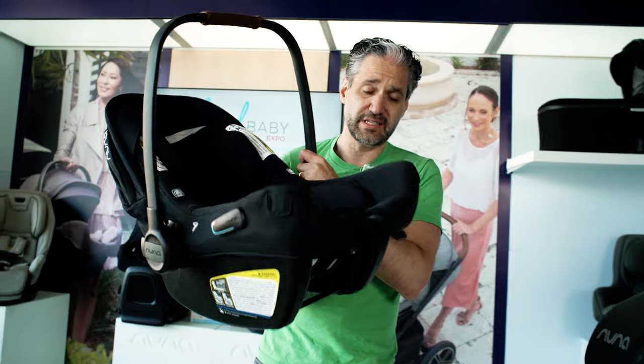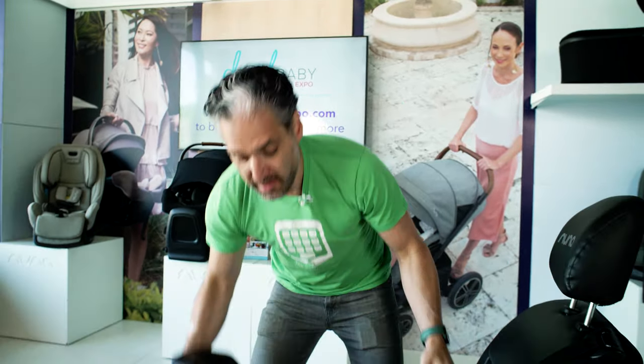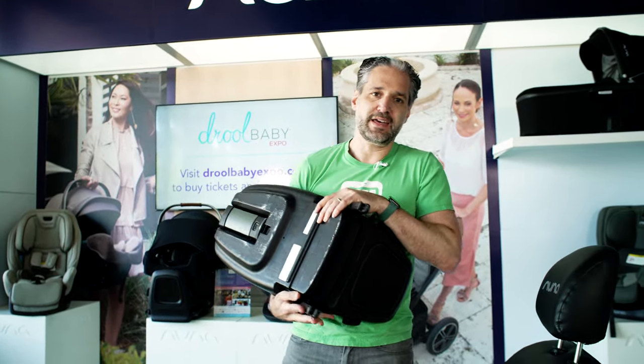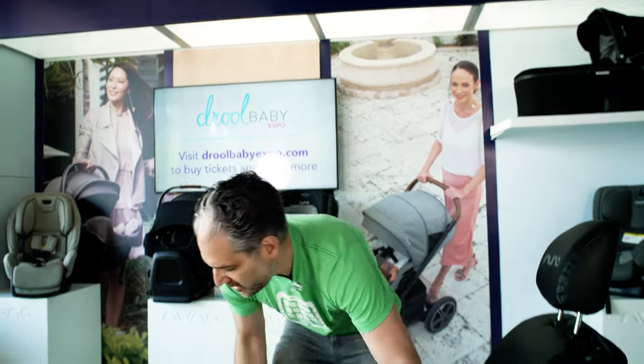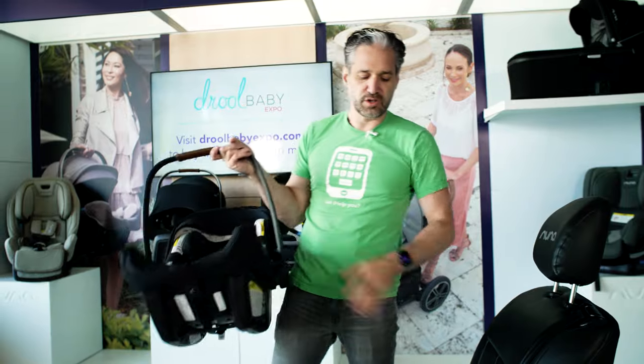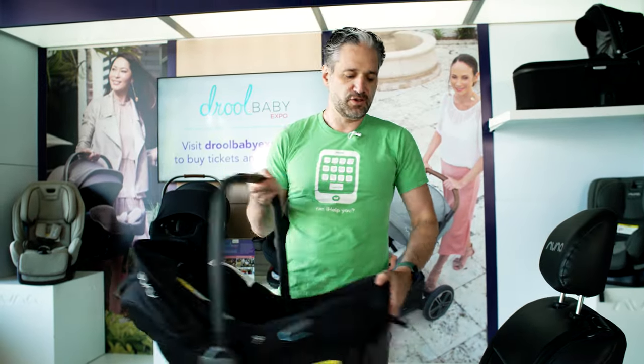Something important that many parents don't know: infant car seats come in two pieces — a car seat and a base. The base is installed into your car, and the infant car seat is the piece you carry around. You can buckle your baby inside your home, walk around with them, click the seat into your stroller, and when you get to your car, click it into the base. You can also buy additional bases if you have a second car or a grandparent who drives the child regularly.